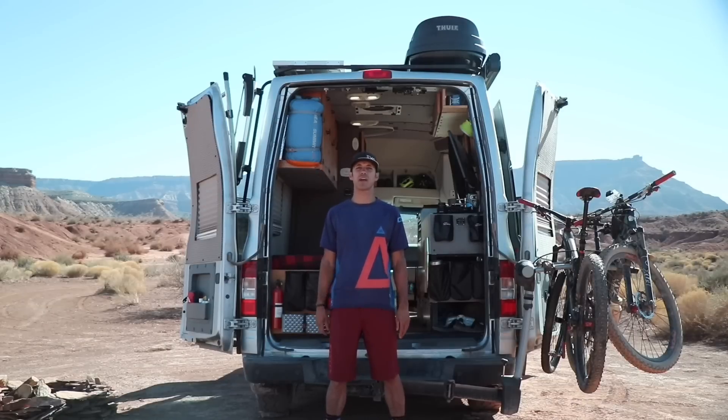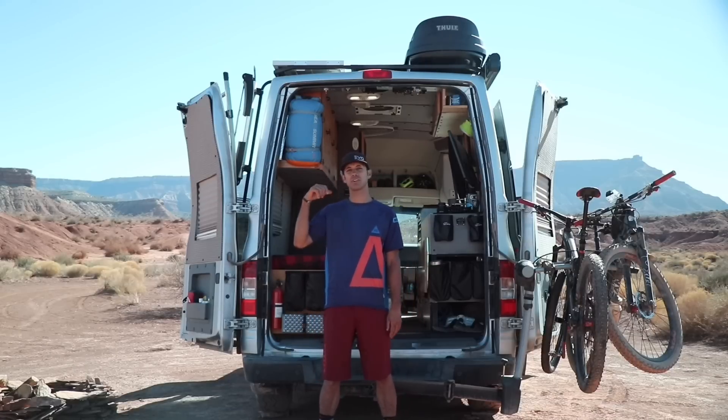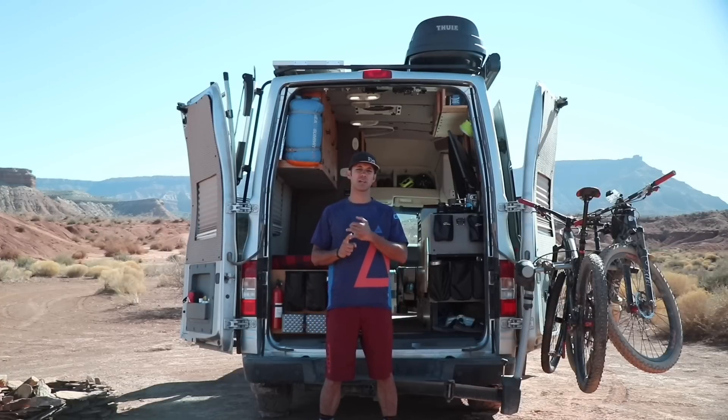Hey guys, my name is Tim at VanLife Travelog and today I'm going to give you a tour of my van. It has solar, it has a house battery, toilet, shower, and technologies deployed. So it's not just my transportation, it's also my workplace, it's my adventure mobile, and it's my home.